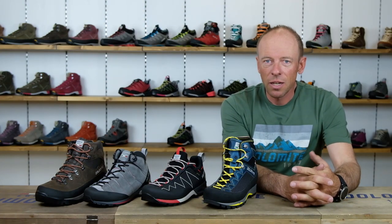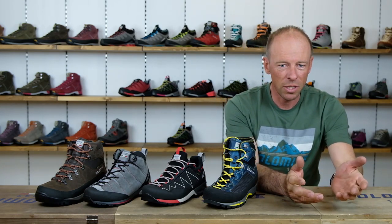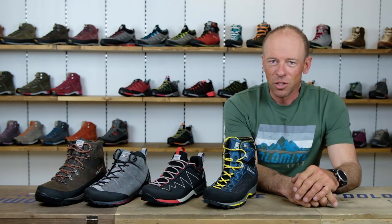As you can see there is quite a big variety of mountain shoes. I hope my information helped you to take your decisions, and if you want to know more just keep following us on our channel. Ciao!